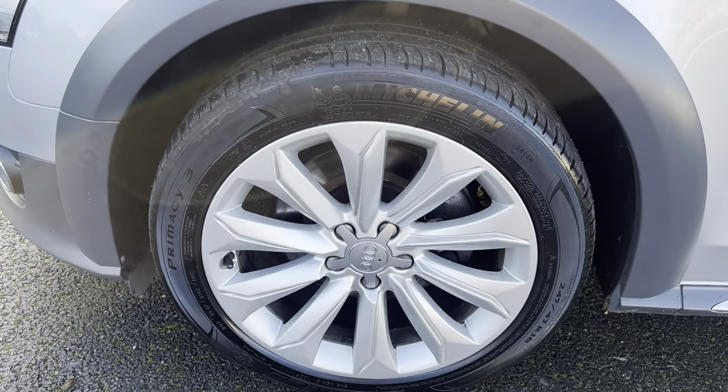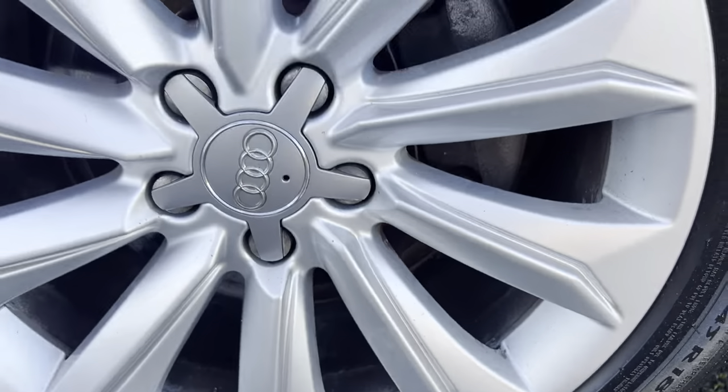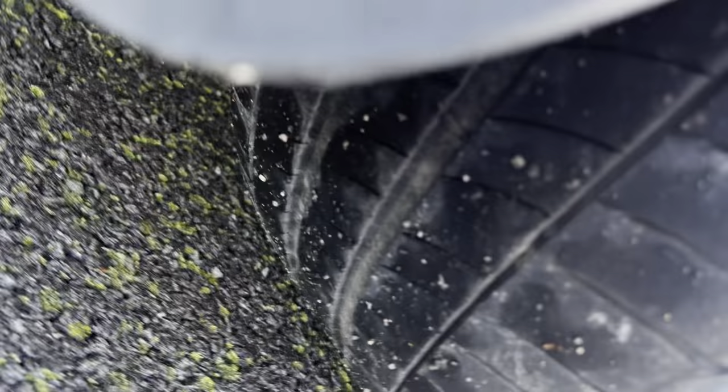Alloy wheel this side — again overall very good condition. A minor little mark there, but nothing major. And again the Michelin tyre — tyre tread depth very similar to the other side as well.